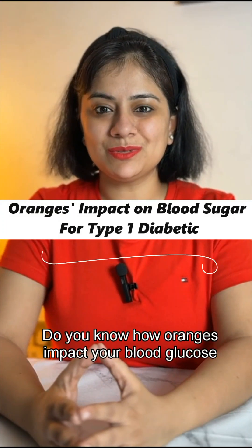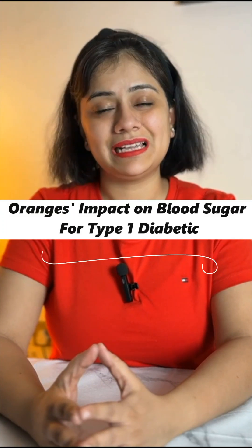Do you know how oranges impact your blood glucose levels as a type 1 diabetic? Let's find it out.